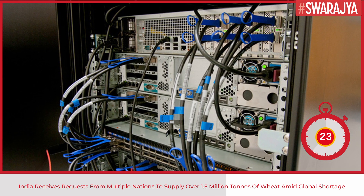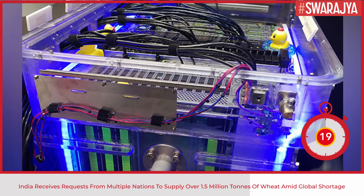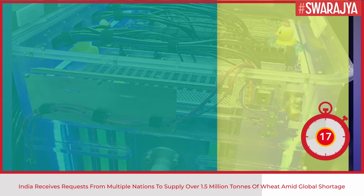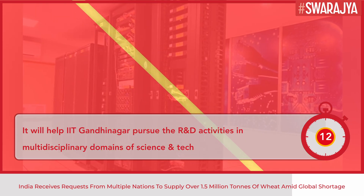The system is equipped with a mix of CPU and GPU nodes and high-performance Infiniband interconnect. It is based on direct-contact liquid cooling technology to obtain high power usage effectiveness.